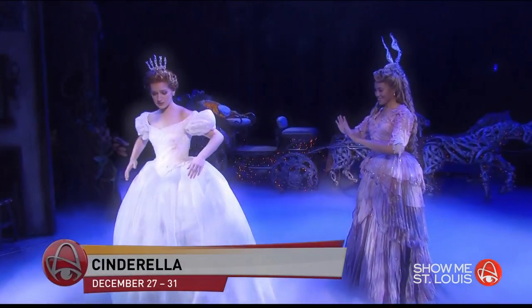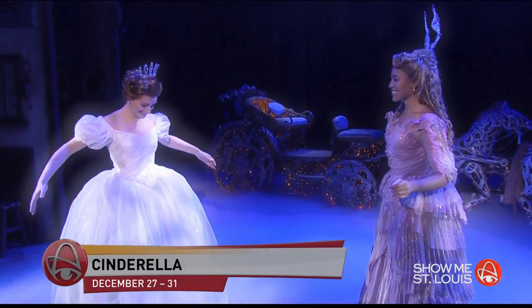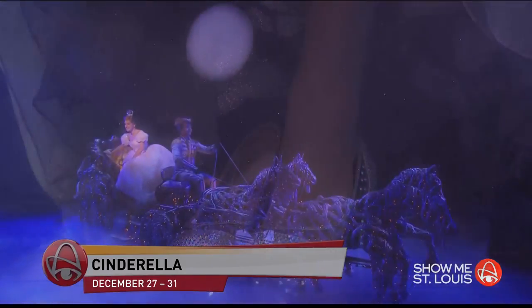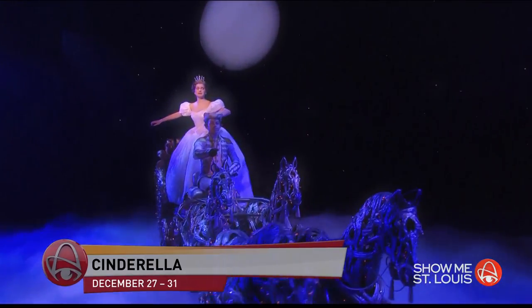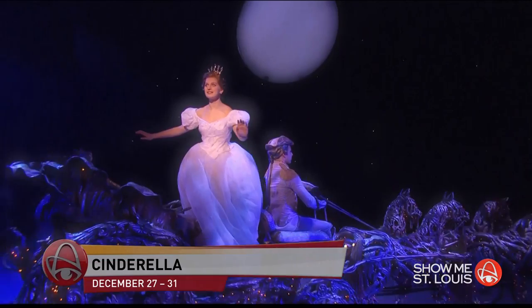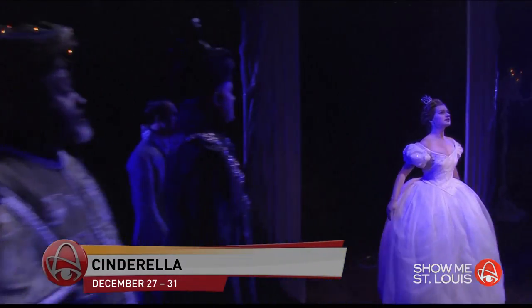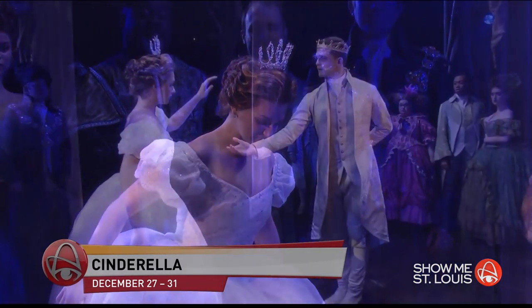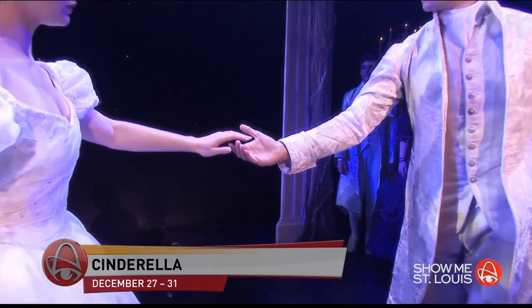Another Rodgers and Hammerstein original, Cinderella, will be here at the end of the year. It's a contemporary take on the classic tale that features an orchestra, jaw-dropping transformations, and all the moments you love from the animated movie, like the pumpkin and the glass slipper — plus a few new twists. Cinderella will be at the Fox December 27th through the 31st.